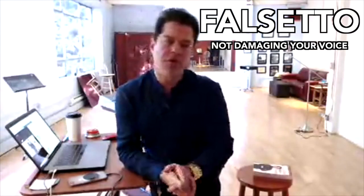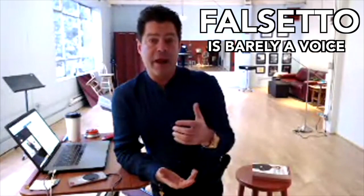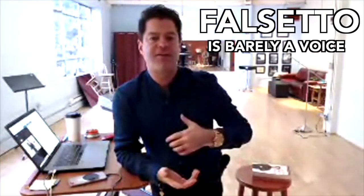No. Falsetto is not damaging your voice, Hayden. Falsetto is, in some sense, barely a voice. Falsetto is one of the eight physical vocal modes characterized by a large amount of respiration bleeding through the glottis, resulting in a real sort of Shirley Temple girly sound. We get this sound color because the voice is opened up — this is a falsetto color you can get.